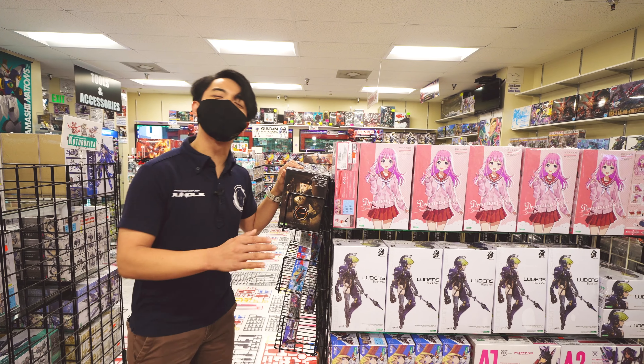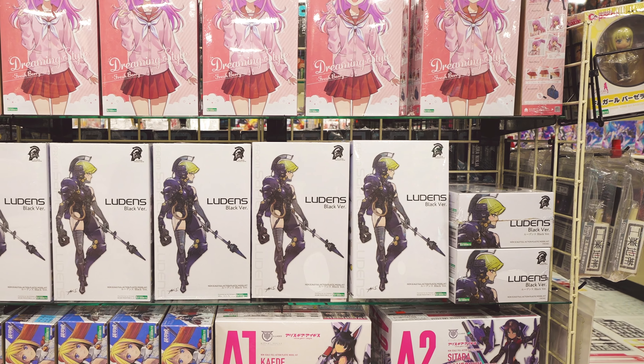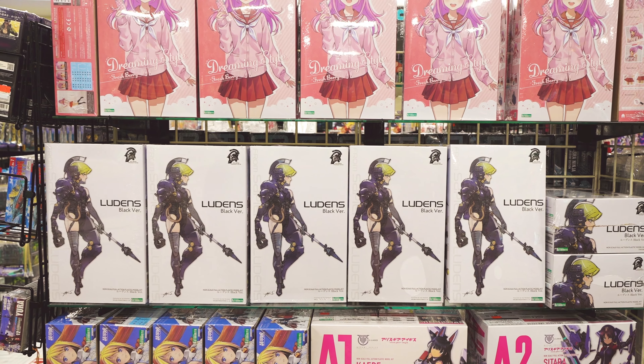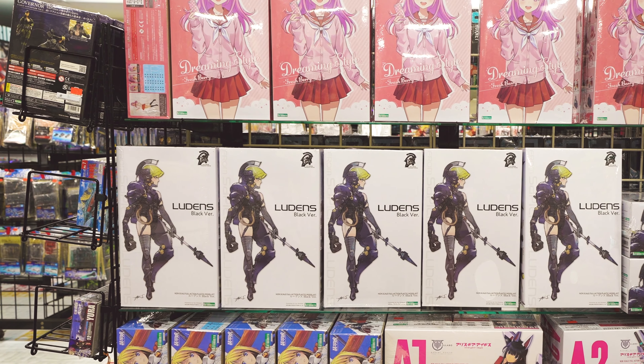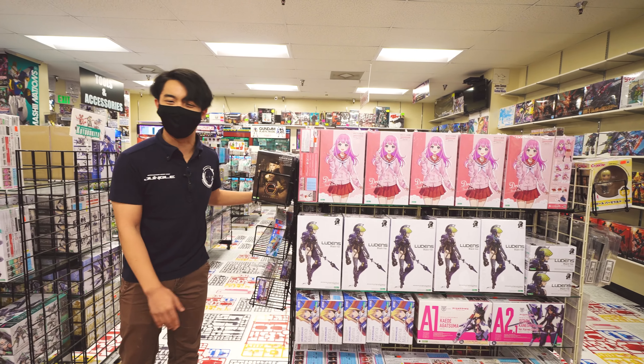Over here, we have some of the newer products from the Kotobukiya character lines. This is the Sousai Shoujo, the Ludens by Konjima Productions, and several Megami Device model kits. You'll find them both on this side and the other side of this case.